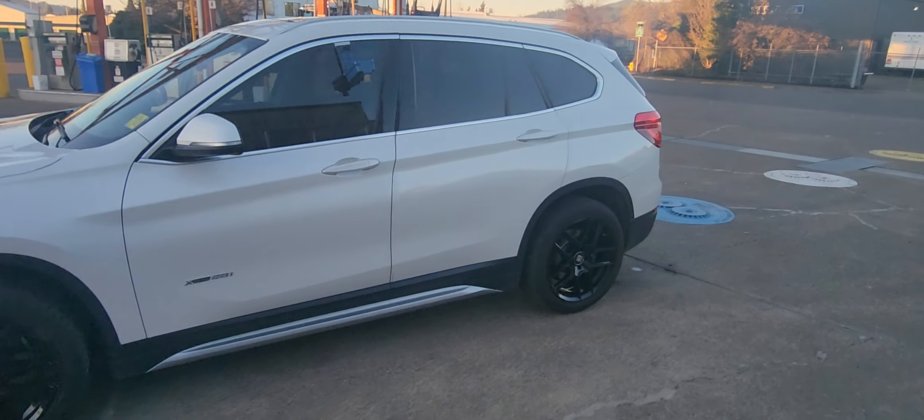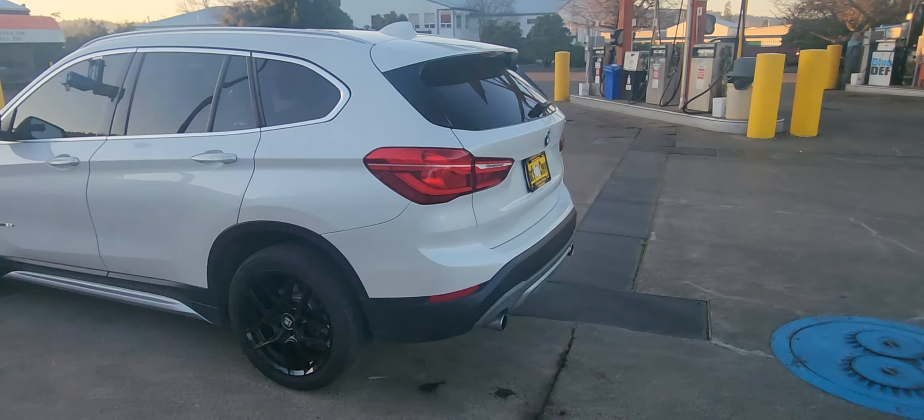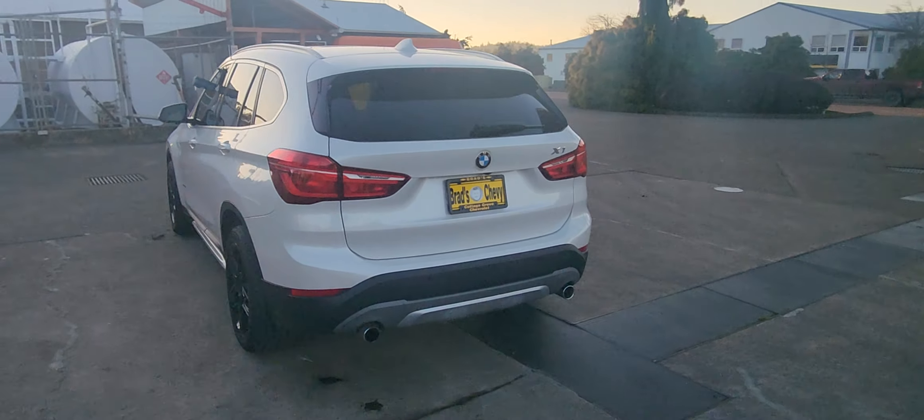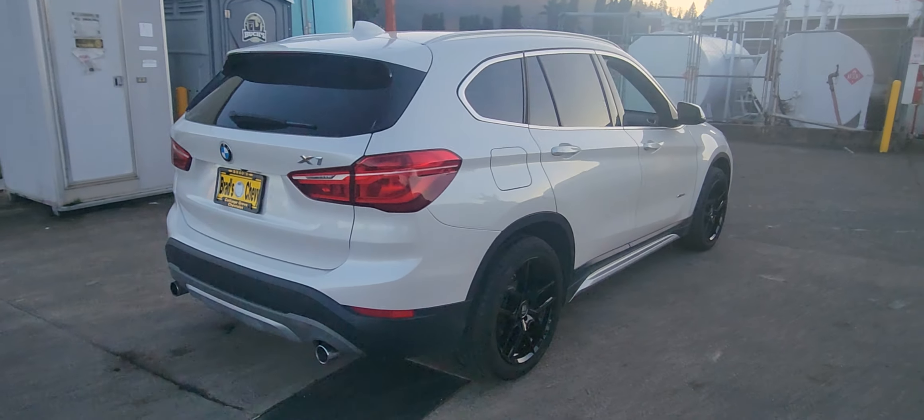This is from Brad Chevrolet. You want a whole lot of car without paying a whole lot of money? I just got in this 2018 BMW X1 28i.